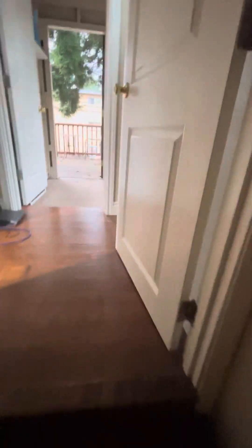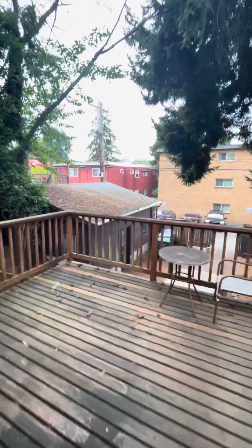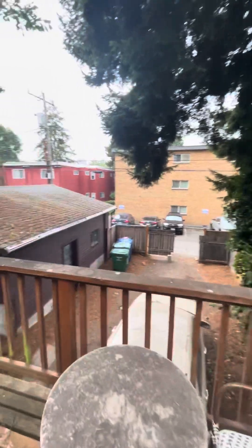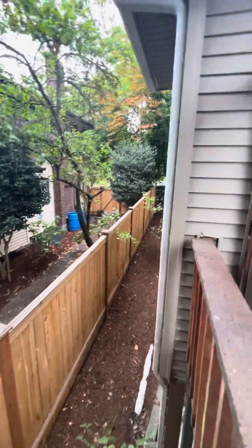Got a nice little community deck out back, and here's the magic — they got a big garage here. You could double that and put another apartment across the top. Vinyl siding, roof looks okay, totally fenced in, and newer windows.